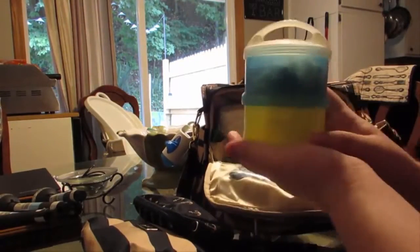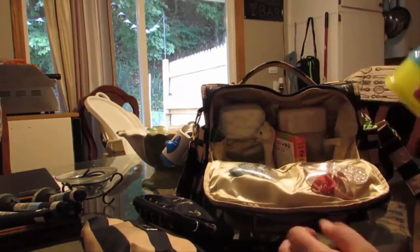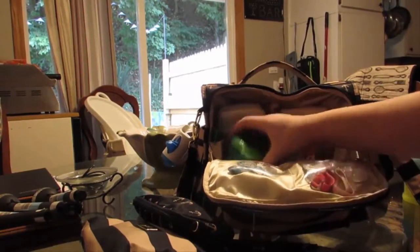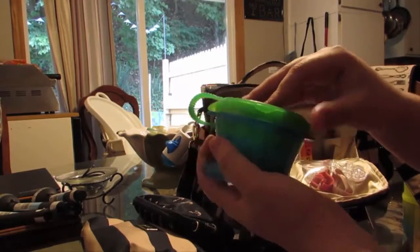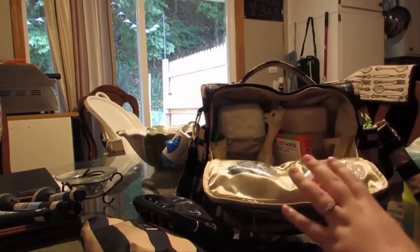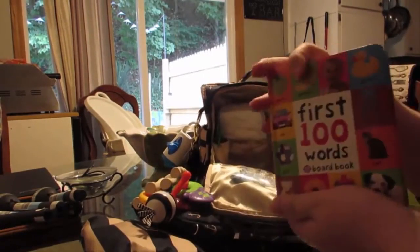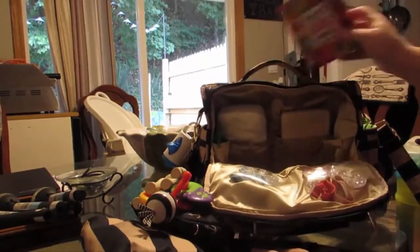Then I have my stackable tower. I can actually add another one and it fits right in there. This is his own little snack that he can eat out of himself. I think I have my toys in here too, and normally a book, or I can put the book in the back section.